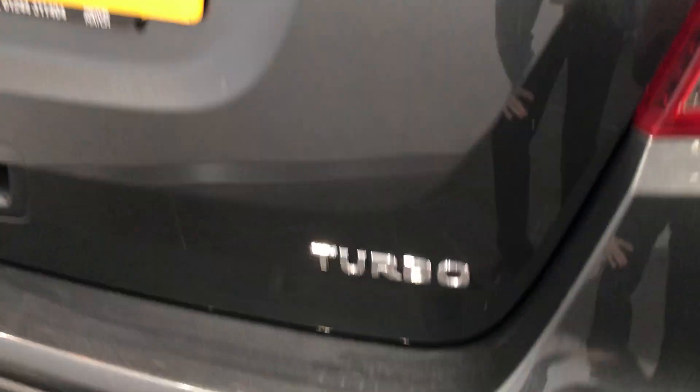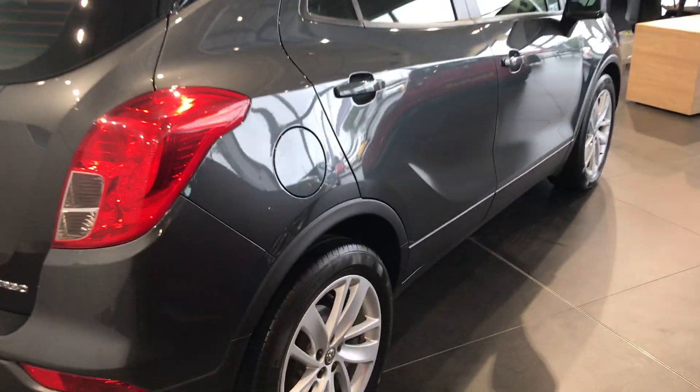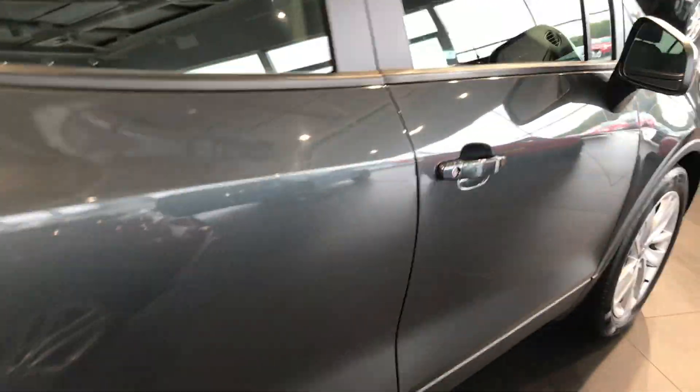As you can see here is the turbo badge. Very sleek bodywork all over. Quite the fan of the grey myself.